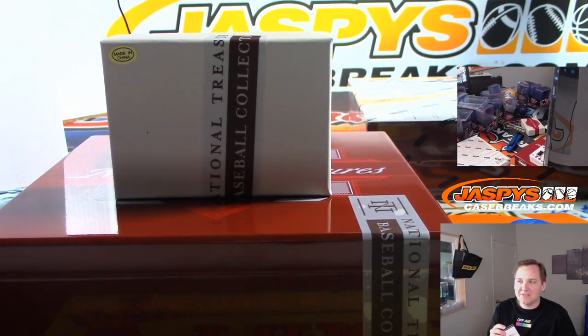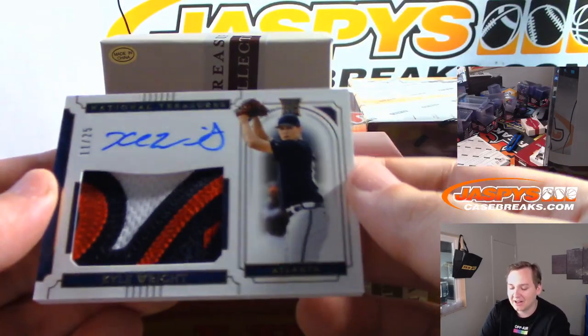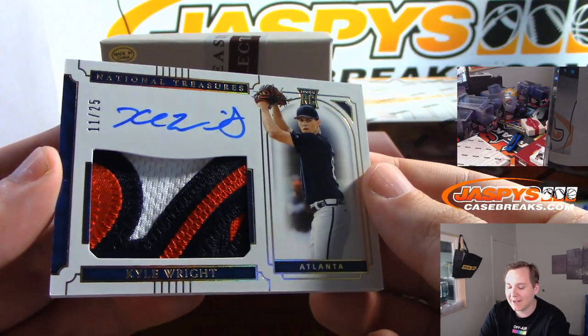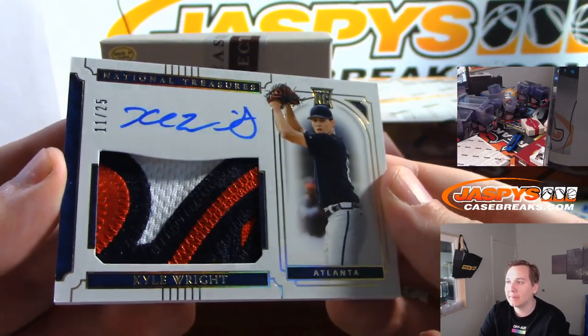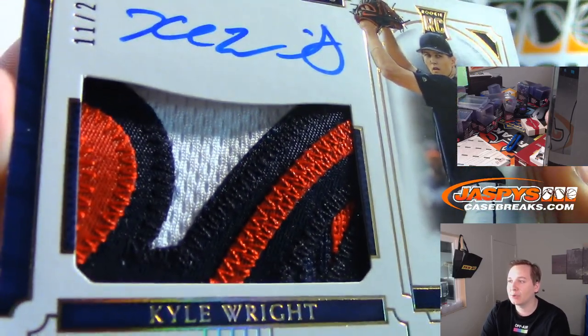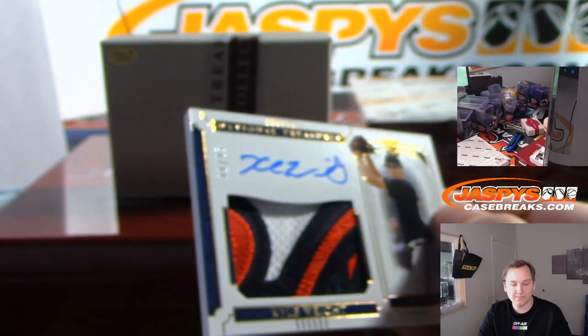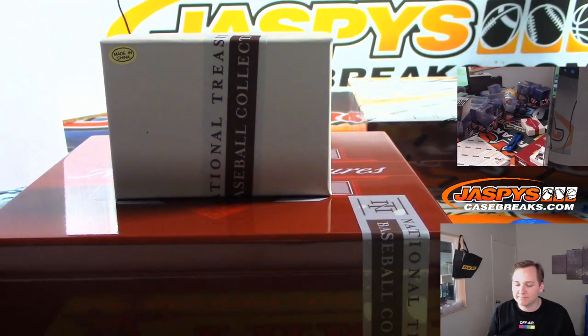There's to 25 — another sick patch, 2 of 25, that is Kyle Wright, rookie patch auto, gold foil, with a sick Braves logo patch in there. Nice Atlanta Braves hit — Daniel F again, last spot mojo team, has already hit a few times with the Braves.